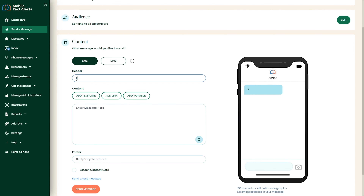Once you've got people on your list, you're ready to send your first text. I didn't think it could get easier than iMessage, but Mobile Text Alerts proved me wrong. All you've got to do is write your text, check out how it'll look in the preview, then send it out or schedule it for later.